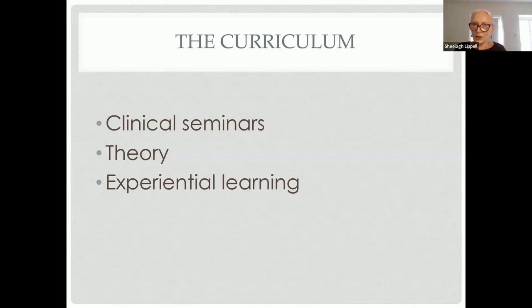Experiential learning runs as a weekly group in year one, hosted by experiential group leaders. That experiential learning then becomes more embedded in elements throughout years two and four. We strongly encourage trainees to attend a group relations conference, which is a unique event in its own right.